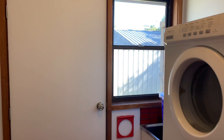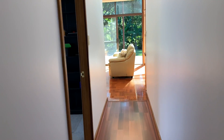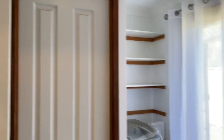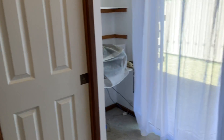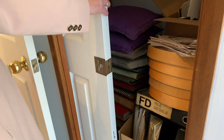Easy to just take your washing straight out and put it on the line. And then another room here that you could use as a bedroom if you wanted, or a study. This walk-in wardrobe is actually quite deep — a really deep wardrobe.